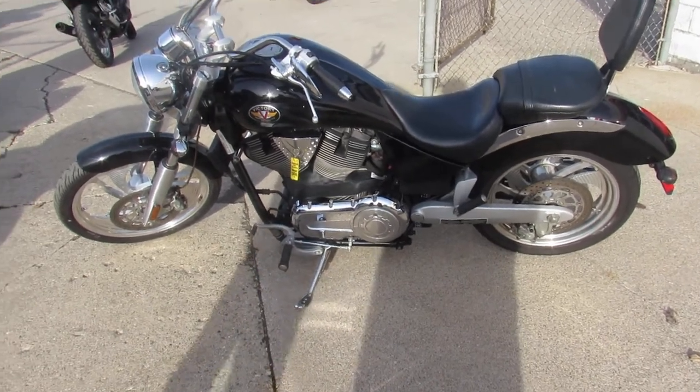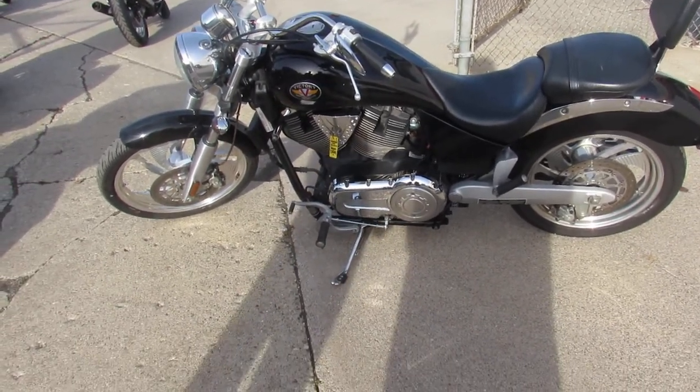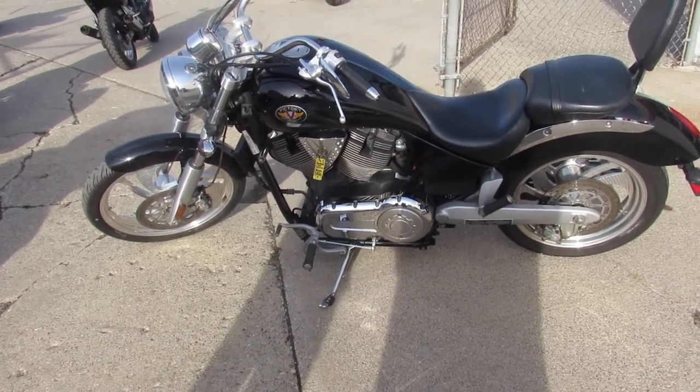Hard to find these old girls that look this good. Guys, keep an eye on our website, YouTube channel, and Facebook page at ApprovalPowersports.com.